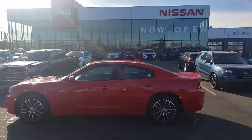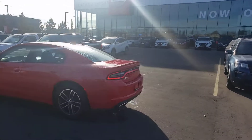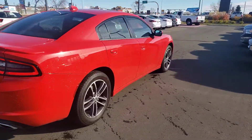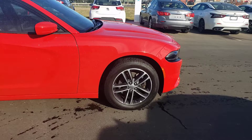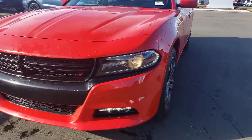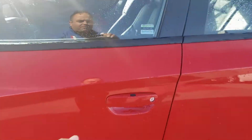Hey, good morning everyone. Another gorgeous day out here at Spruce Grove Nissan. Joseph showcasing and featuring a beautiful 2019 Dodge Charger SXT fourth edition, all-wheel drive. Coming along the front end, a gorgeous new look to it.